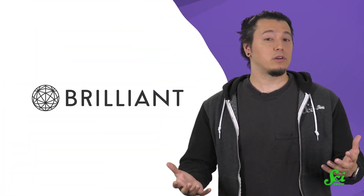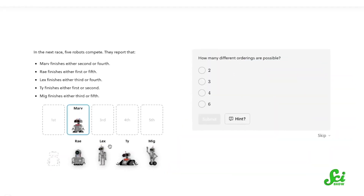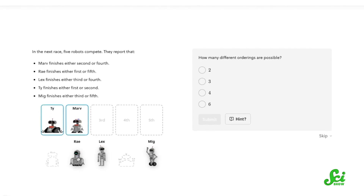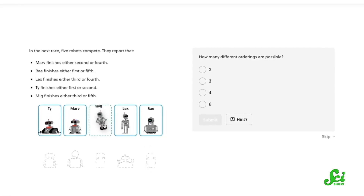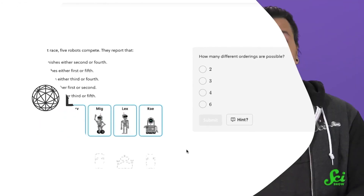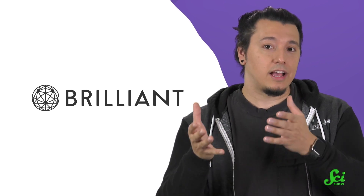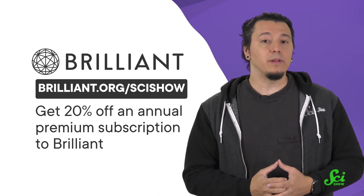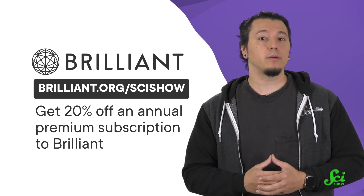But if you'd like to counteract that bad luck, you might try learning something new, like with a course from Brilliant — for example, their interactive logic course. What's great about Brilliant is that you can learn why subjects like logic are important in the first place, which makes you want to understand it on a deeper level than just memorizing rules. Brilliant is always making their courses more interactive to keep you engaged. You can go to brilliant.org slash SciShow to save 20% off an annual premium subscription.